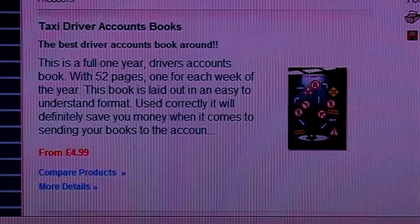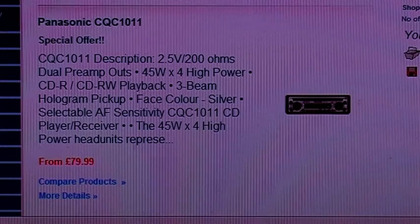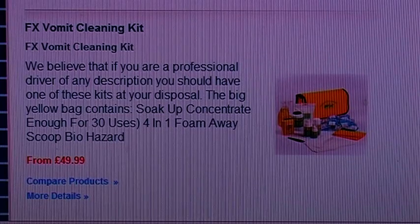We don't just do chrome accessories — we have almost anything a working taxi driver might need. From account books, coin dispensers and car stereos, to my personal favourite, the FX Vomit Cleaning Kit.